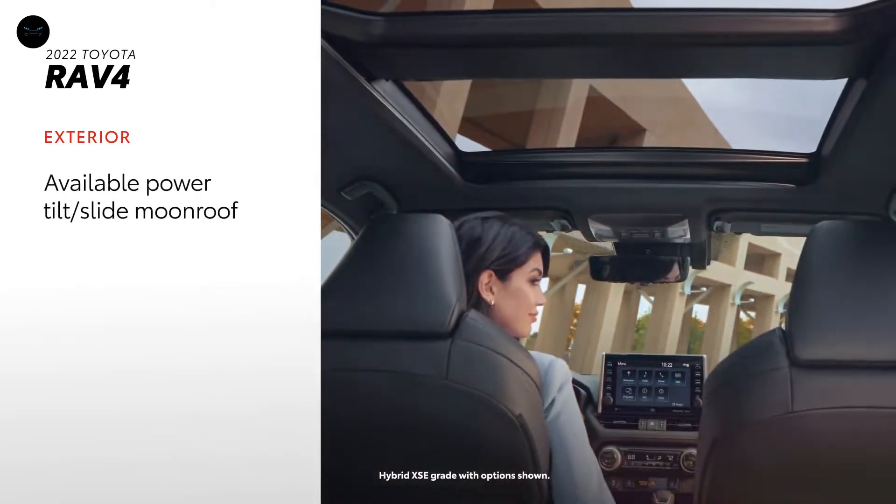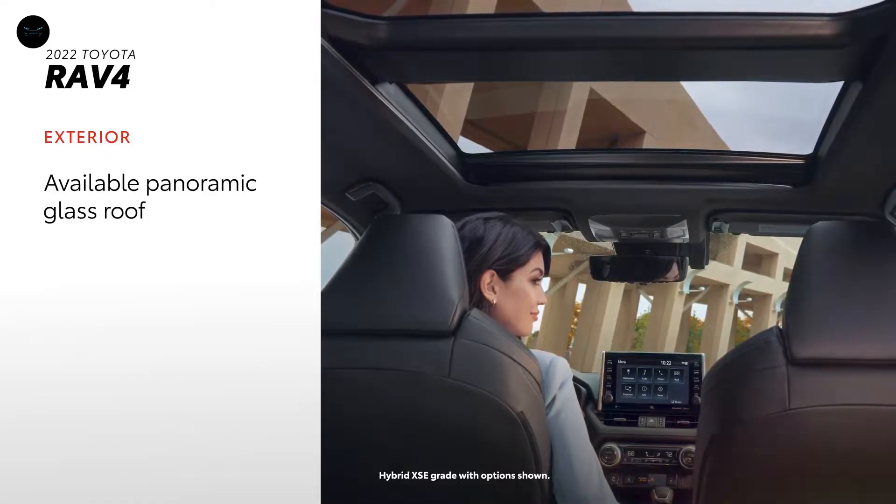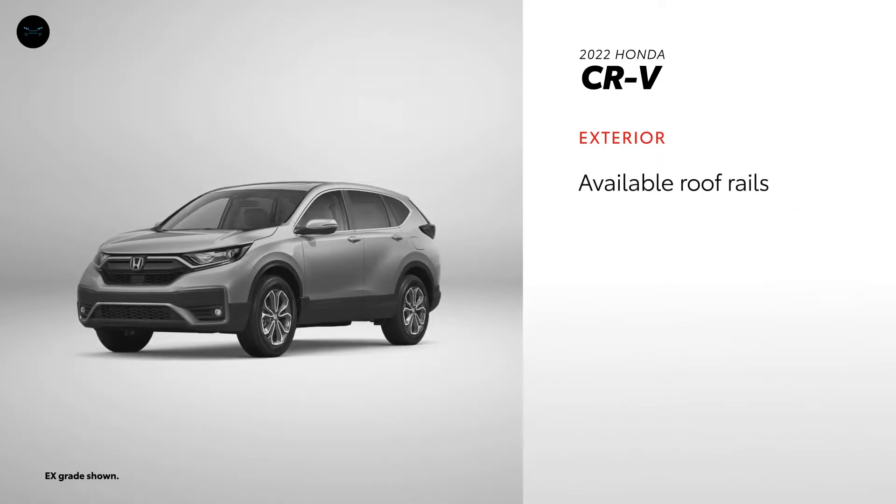Finally, RAV4 can be equipped with a power tilt-slide moonroof or a panoramic glass roof for an unrivaled view of the sky. While not standard across the lineup, LED headlights are available on CR-V, as are 19-inch alloy wheels and roof rails.